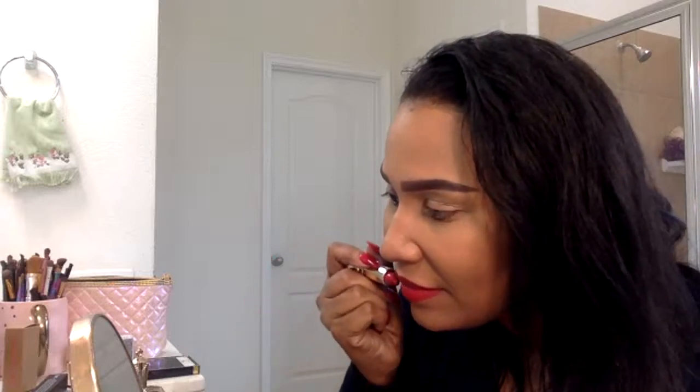In all my Sephora and Ulta days, I have never come across a color this pigmented. With one swipe it just changed my entire face. I mean look at that. It's probably not perfect because I'm doing this on camera, but Siren — it's just incredible.